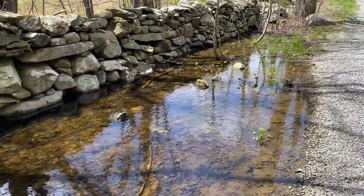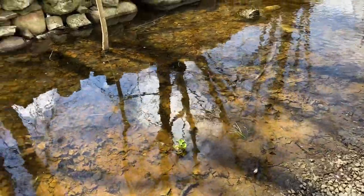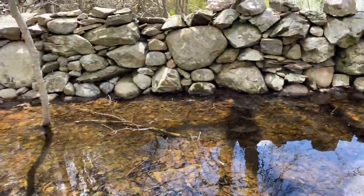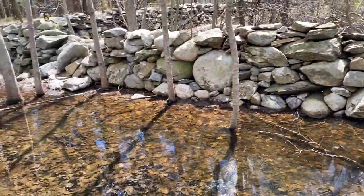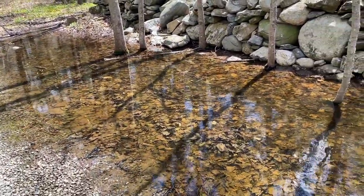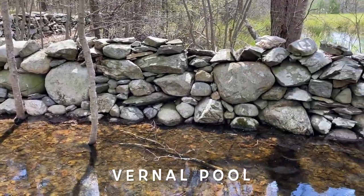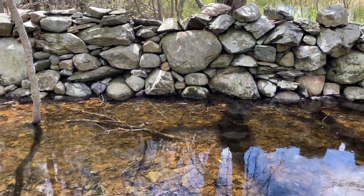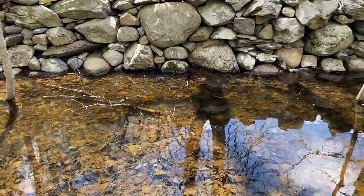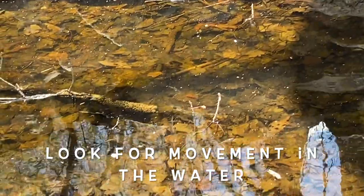Alright, so here in the forest just along the edge of one of my paths I found this little body of water. There is definitely water in the forest, which is important, and this body of water is called a vernal pool. It's important for a lot of creatures. I'm going to zoom in here — let's see if we can spot something.